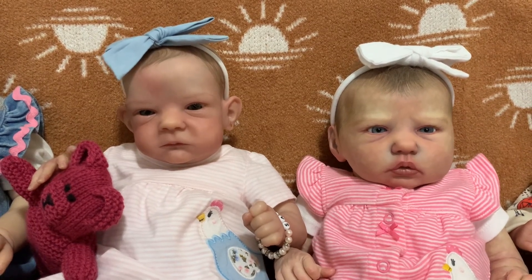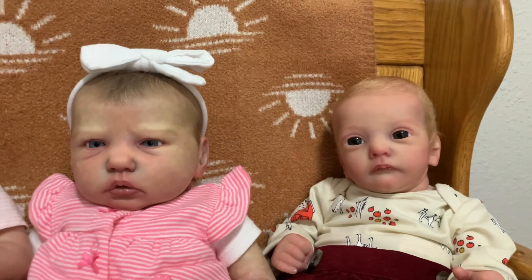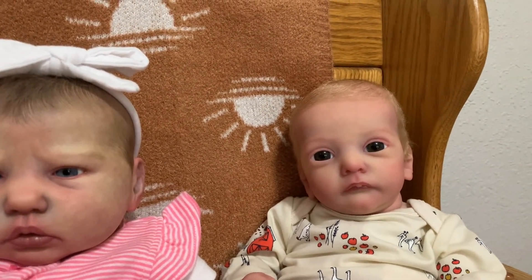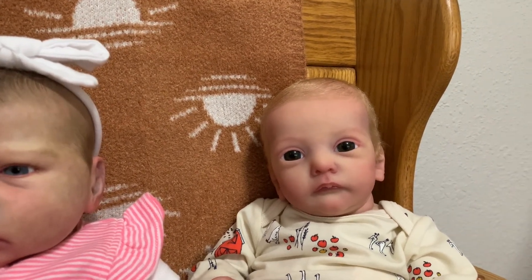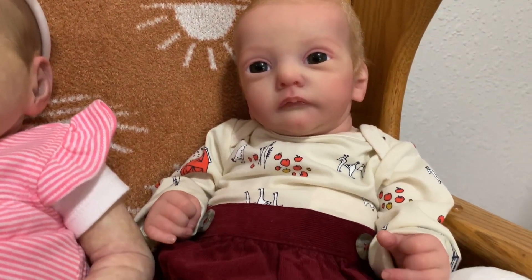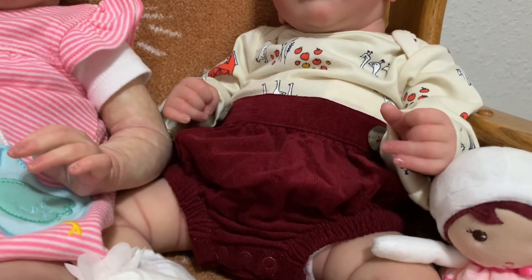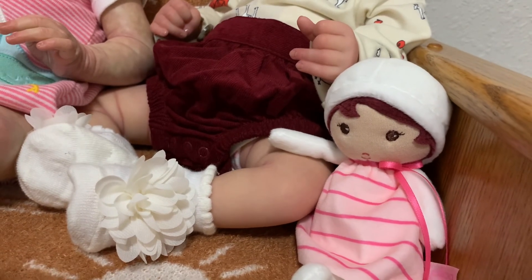And here is a face you haven't seen in a while — my Lydia Eve. Lydia Eve is the Ani sculpt by Gudrun Legler and she is so sweet. I don't know why I don't share her more often. She's one of my shelf babies but I just love her to pieces. Look at her — there's her little doll that she likes to cuddle with.